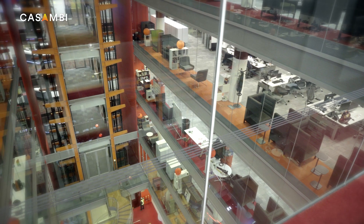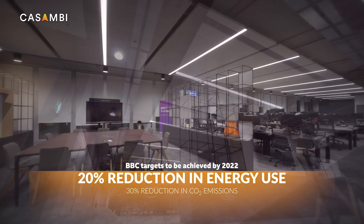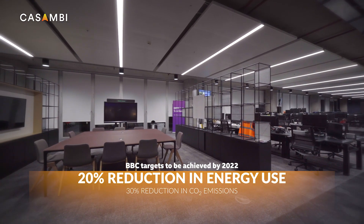The BBC required to change the lighting across a number of buildings including New Broadcasting House and Glasgow, first and foremost to save energy. Casambi was chosen with Vila to provide both the lighting and the lighting control system.